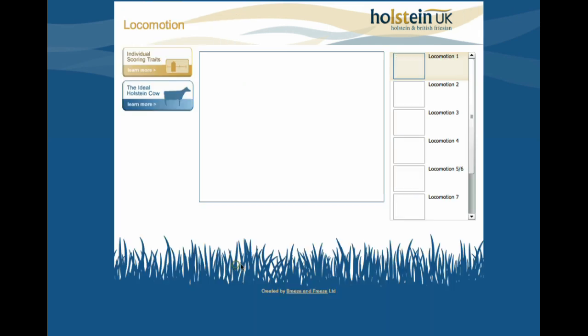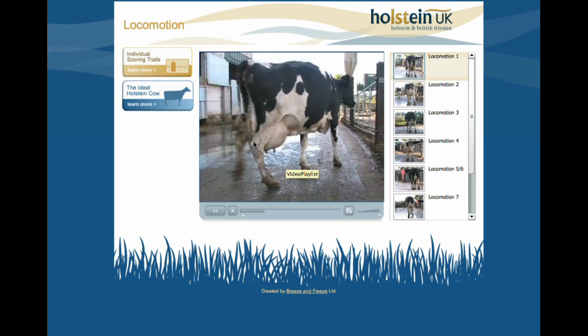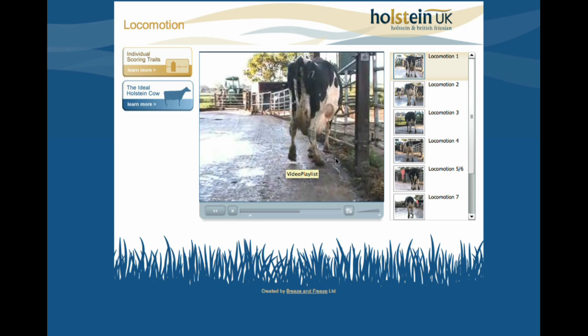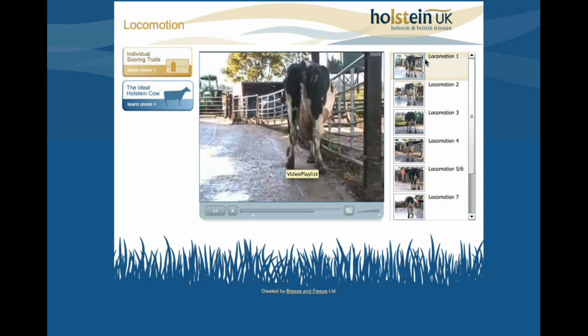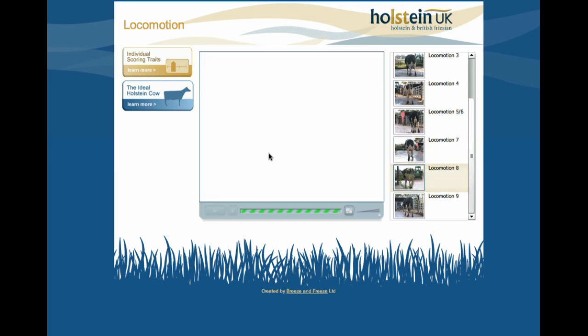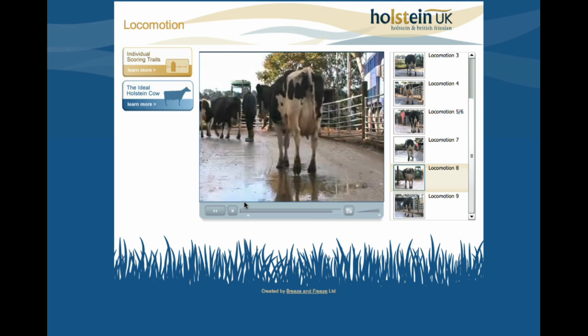There are also some locomotion videos to show how lameness is scored. This cow is obviously very lame and she's a 1, and you can look down and go to a score 8 or 9 and get an idea of what they're all like.